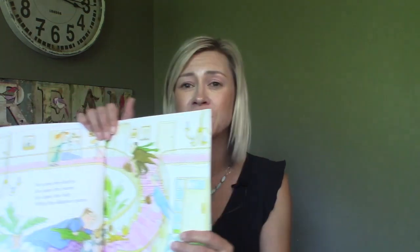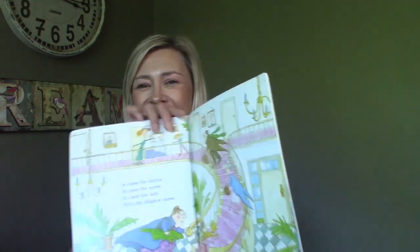He drank up all the water. He ate up all the soap. Do you eat soap? No! He tried to eat the bathtub, but it wouldn't go down his throat. Miss Lucy called the doctor. Miss Lucy called the nurse. Miss Lucy called the lady with the alligator purse. In came the doctor. In came the nurse. In came the lady with the alligator purse.